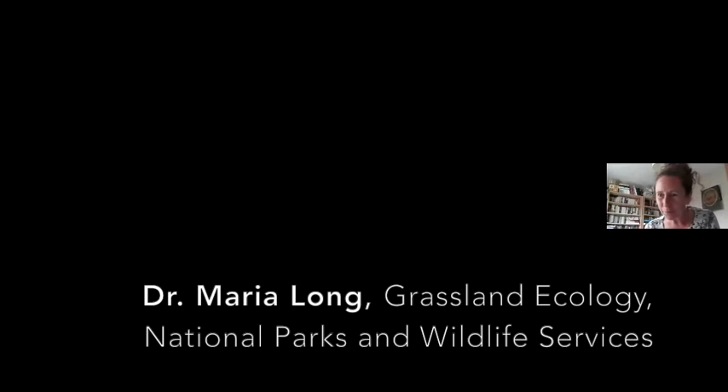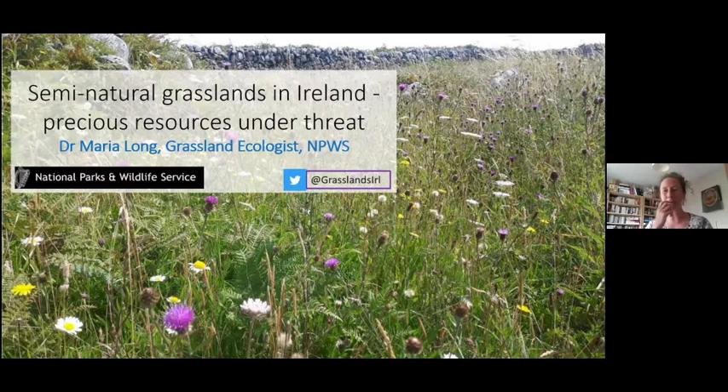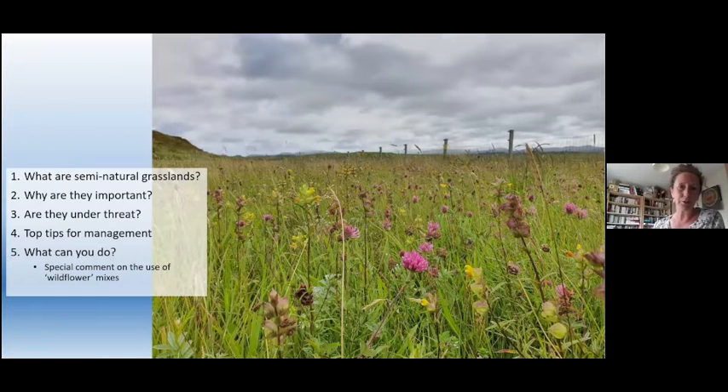Thank you for the invitation to speak about semi-natural grasslands — they really are precious resources under threat. I work for the National Parks and Wildlife Service as the grassland ecologist. My Twitter handle is @grasslandsirl if anyone wants to get in touch. Today we'll take a quick tour: what are semi-natural grasslands and why are they important? Are they under threat? What are the top tips for management? And a special comment on wildflower mixes, which is a real hot topic at the moment.